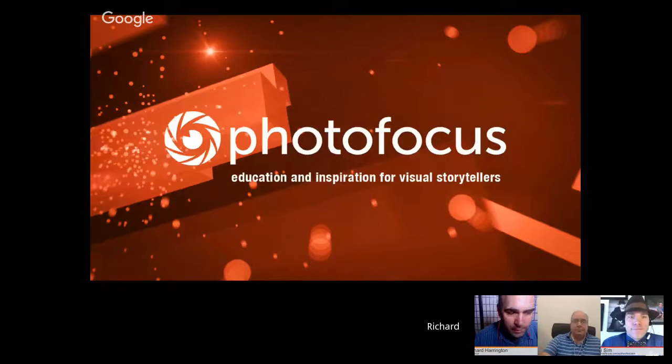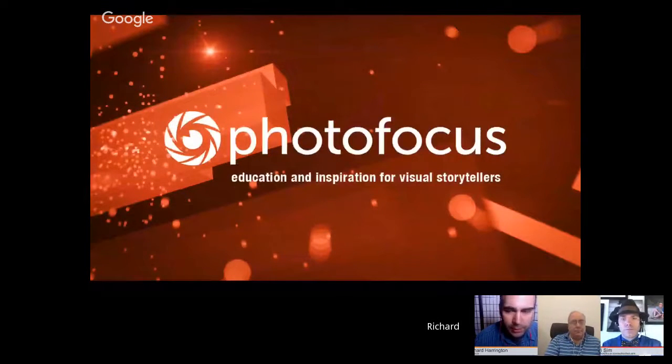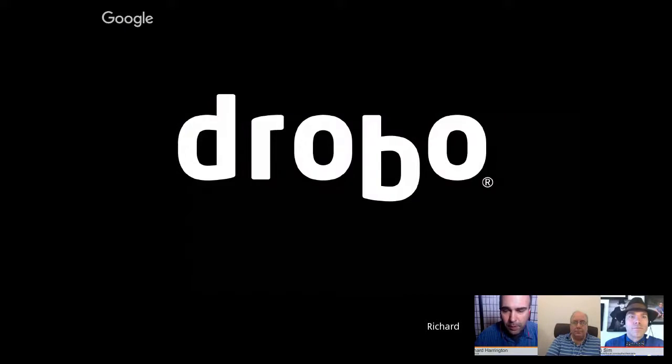This webinar is brought to you by PhotoFocus. We are an online website over at PhotoFocus.com. We publish educational and inspirational content every single day, and we also feature the best in photography from our readers. Today we're covering safe storage on the road, making sure that all of your images are kept absolutely safe. My name is Rich Harrington, publisher of PhotoFocus. A quick thank you to Drobo, who is sponsoring today's webinar.